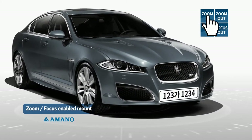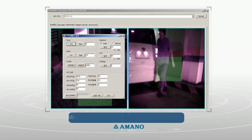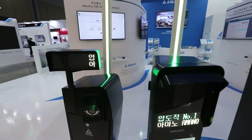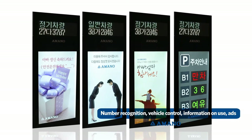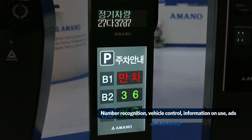Mounting a zoom and focus function enables most general malfunctions to be resolved remotely, reducing the frequency of on-site visits. From one device, various functions can be performed with the ad-type integrated LPR: plate recognition, vehicle control, parking information, and ads.